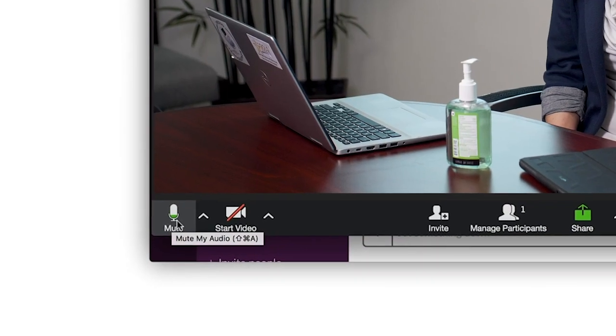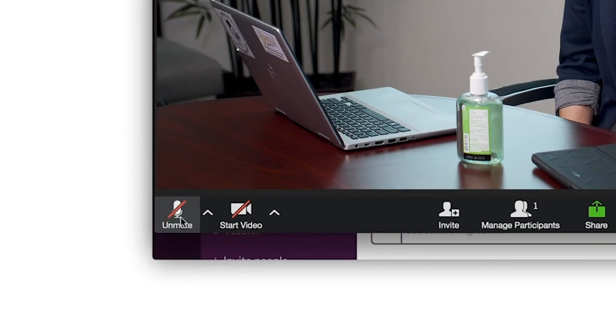Another option you may want to consider is whether to join with your laptop or iPad's internal audio or with a separate audio line, such as using a dial-in number. I recommend utilizing a separate dial-in number for audio as a redundancy, and because the quality of the audio is generally better on a dedicated phone line. Just be sure to mute your Zoom audio when using a separate audio line. It happens frequently that attendees aren't aware of this step, which will cause terrible feedback, so remind other attendees to mute their redundant microphones as well.